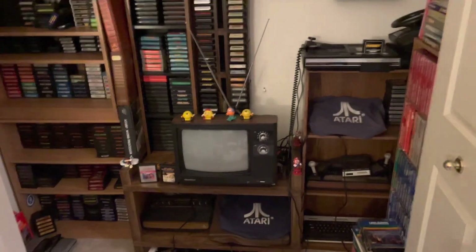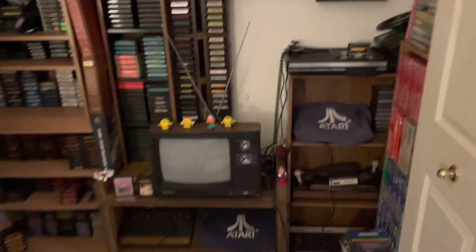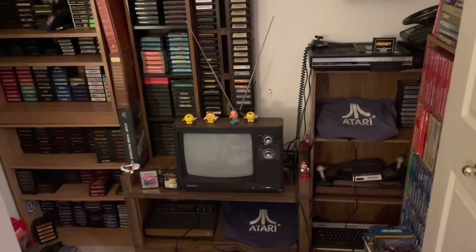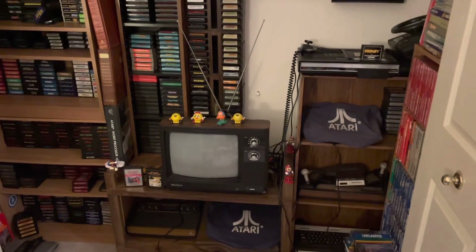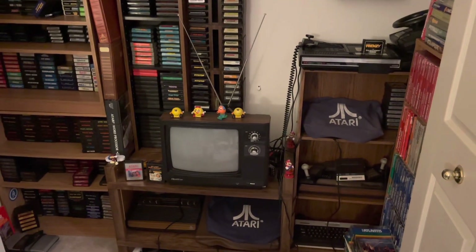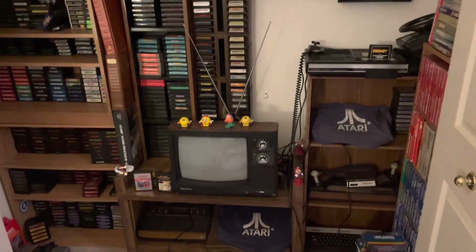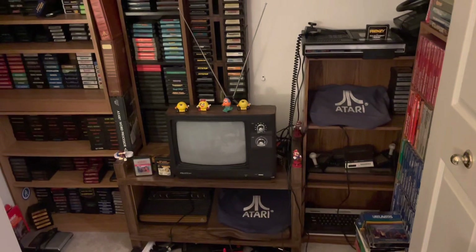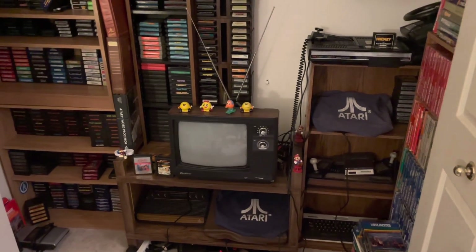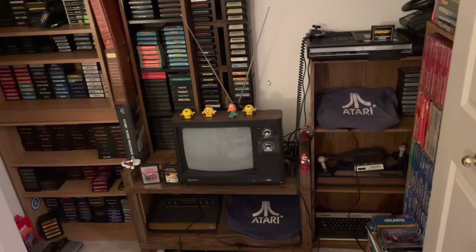Today I want to take a look at my Atari stuff. I have it spread everywhere throughout my house so it's gonna be a little tricky to find it all, but I'm gonna try to remember as much as I can of where it is. This video is also going to include ColecoVision and Intellivision as well, since they're kind of normally grouped together.